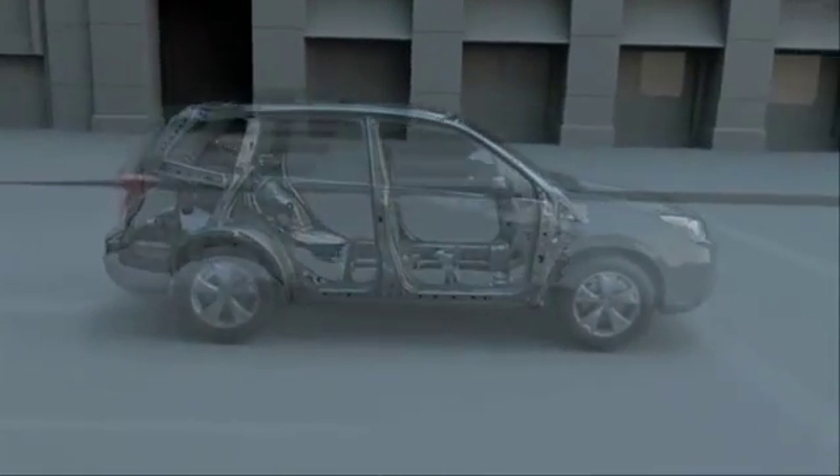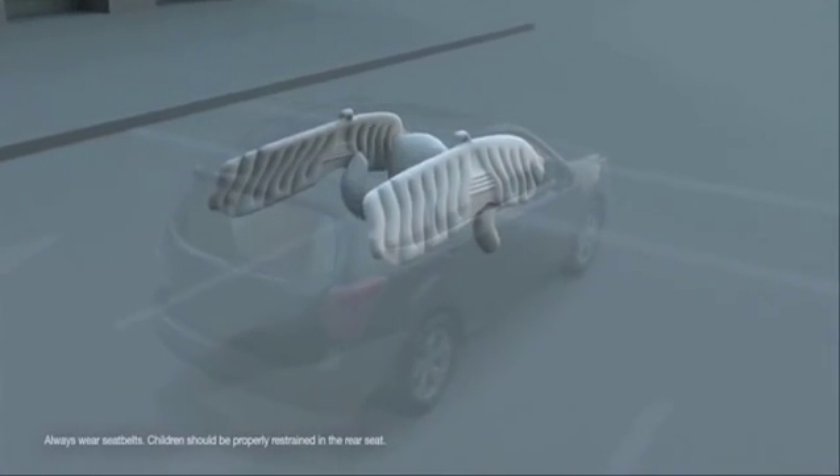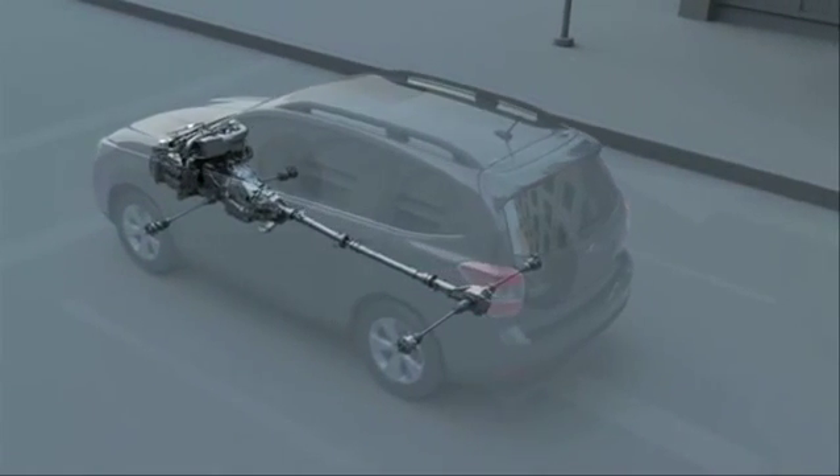An advanced airbag system uses sensors to deploy up to seven airbags to help protect all your passengers in the event of a front-end crash. Other vehicles' conventional drivetrain layouts may allow drivetrain components to intrude into the passenger compartment.